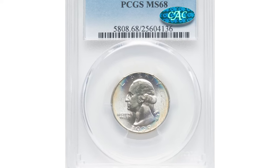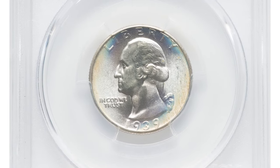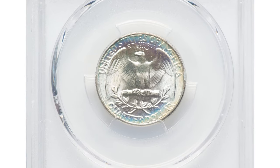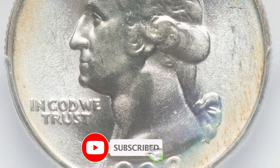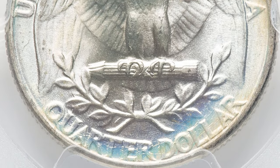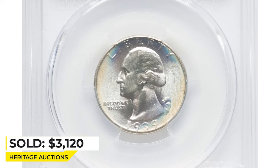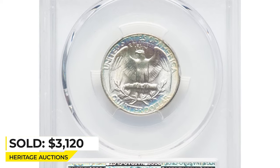Here is a 1939 Washington Quarter in Mint State 68. While the 1939 Washington Quarter is plentiful up to MS 67, it is rare in MS 68. This rare example displays a sharp strike and vibrant luster beneath delicate iridescent toning. It is one of only a dozen top-grade pieces with CAC endorsement, and it ended up selling for $3,120 at Heritage Auctions.